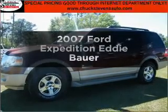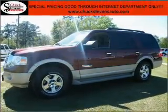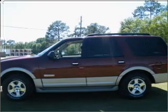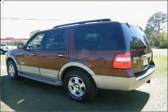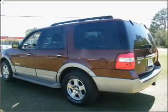Check out this 2007 Ford Expedition. Find everything you want in a ride under one roof with this vehicle, with a powerful eight cylinder engine connected to a smooth shifting six speed automatic transmission.